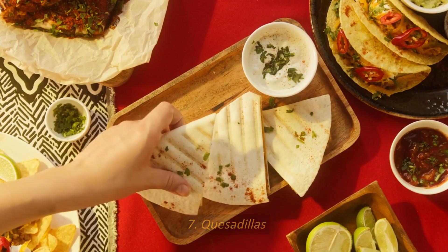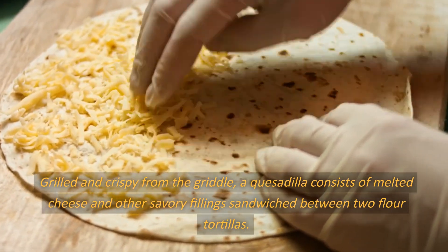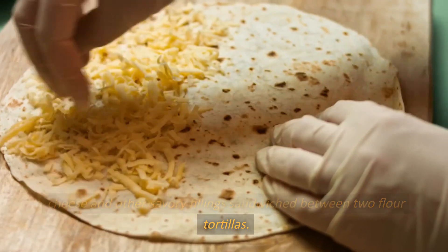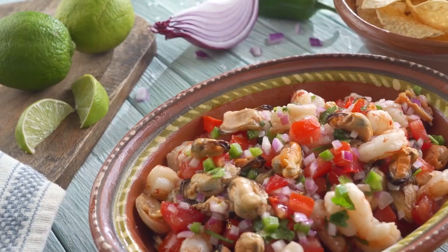Number 7: Quesadillas. Grilled and crispy from the griddle, a quesadilla consists of melted cheese and other savory fillings sandwiched between two flour tortillas. They make an easy, cheesy snack.